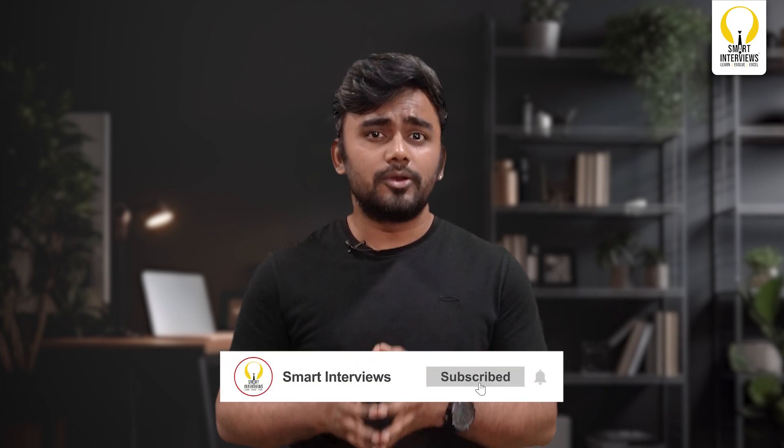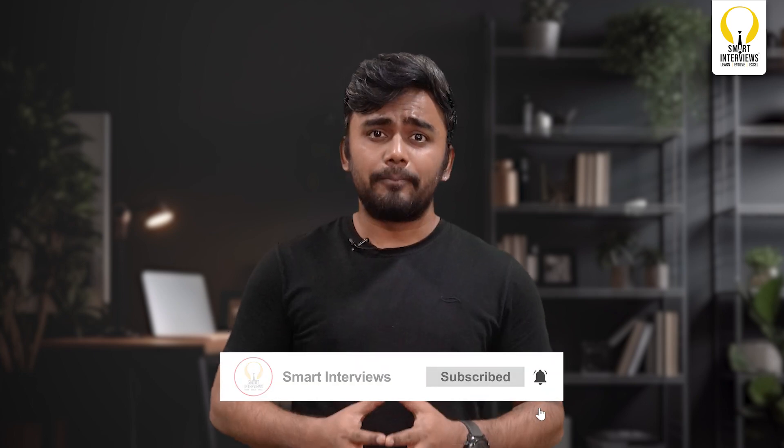Remember, the off-campus journey isn't easy, but every rejection teaches you something new. Stay consistent, build your skills, and apply strategically — one right opportunity is all it takes to kickstart your dream career. If this video added value to your placement prep, hit like, subscribe, and share it with your batchmates. Let's ace those off-campus placements together in 2025. Thank you very much — see you next time!